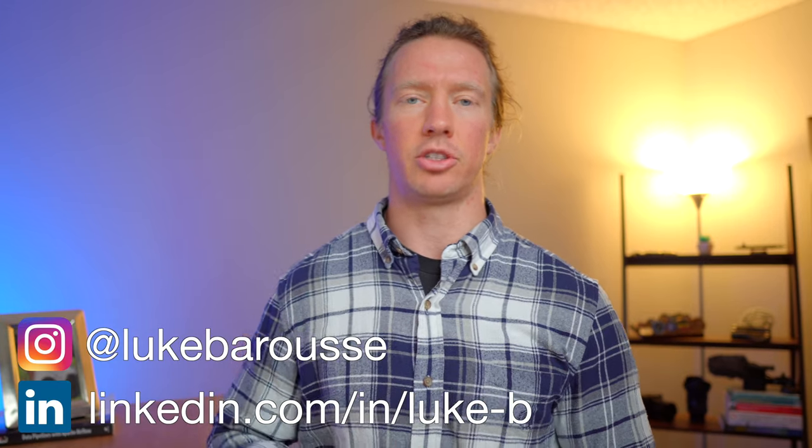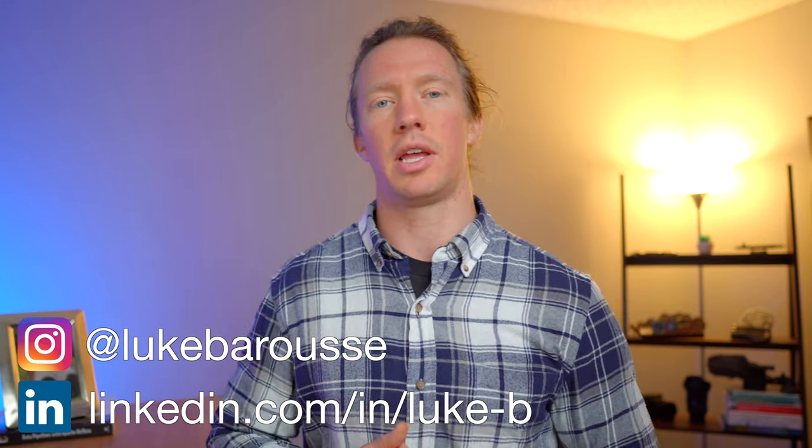What is up data nerds? I'm Luke, data analyst, and my channel is all about tech and skills for data science. In this video, we're going to go over why you need a portfolio website, then move into what tools and how I recommend setting up the framework of your website to be most successful.